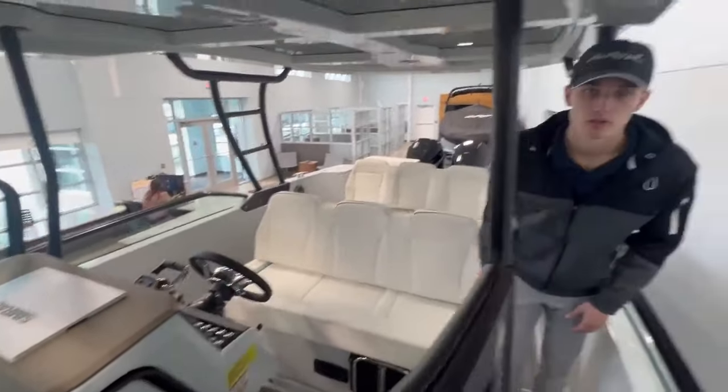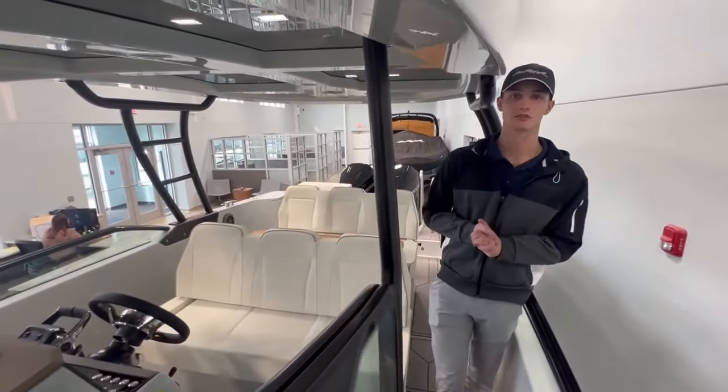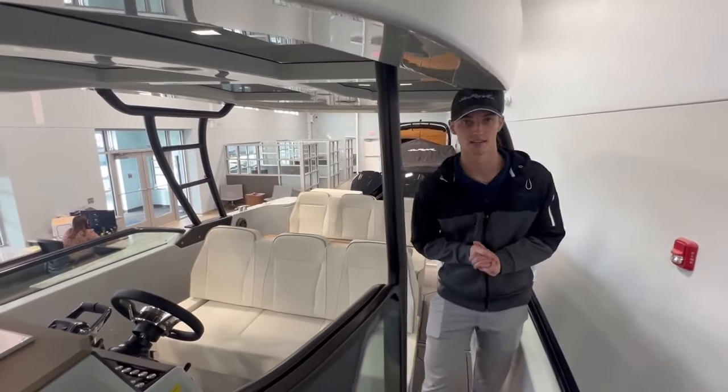If you like this boat or any other boat you see in our online inventory, feel free to contact your local Marine Max today. Thank you.